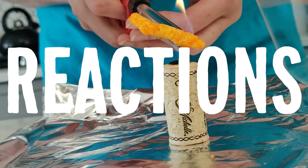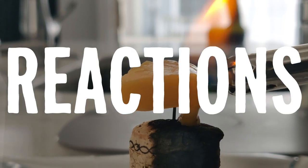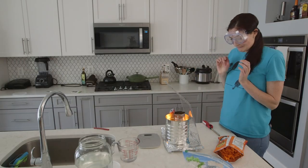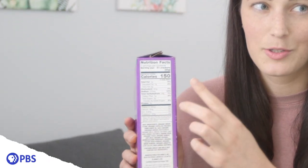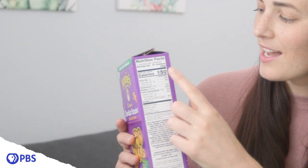I think this whole calorie thing might be bologna. The number they write on the label here only has to be accurate within 20%! That means 150 calories per serving could actually be anywhere from 120 to 180 calories per serving. That is a pretty wide margin. But there's a reason it's so wide — turns out calories are actually way more complicated than I ever imagined.